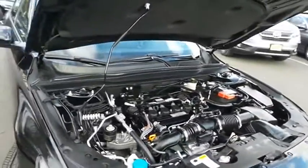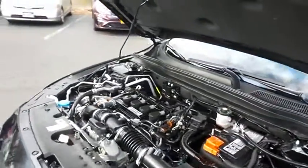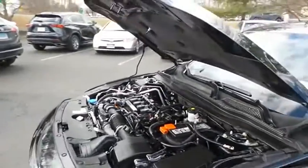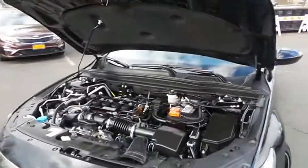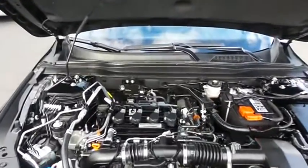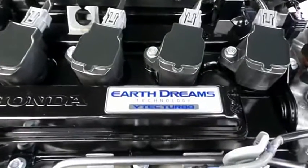The Honda 16-valve dual-overhead cam turbocharged 1.5-liter I-VTEC four-cylinder engine has plenty of power. This Accord is a blast to drive and is equipped with Econ Button and Earth Dreams technology, getting an outstanding 35 miles per gallon on the highway.